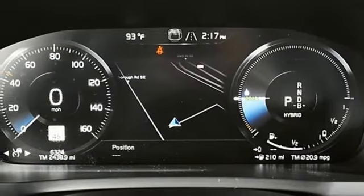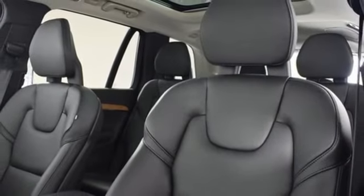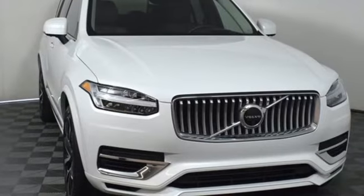Streaming audio, memory exterior door mirror settings, front heated leather bucket seats, front and rear parking sensors, and automatic transmission.